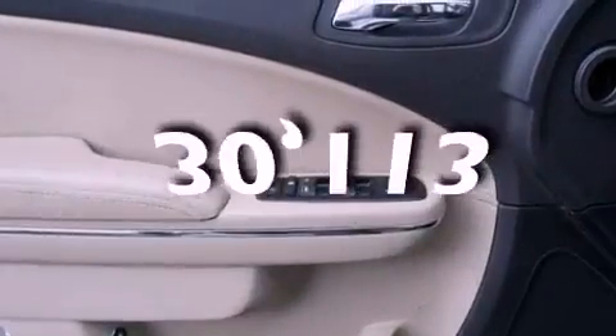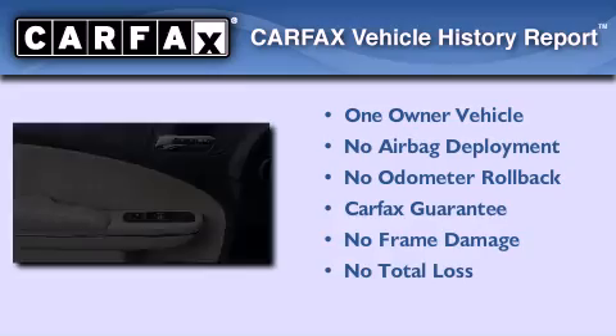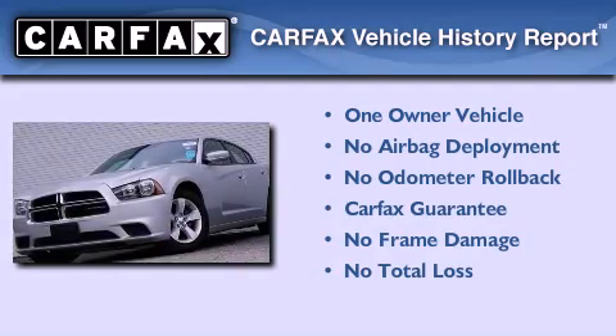This vehicle has fewer than 31,000 miles on the odometer. This Dodge has had only one owner, and it qualifies for the Carfax buyback guarantee.